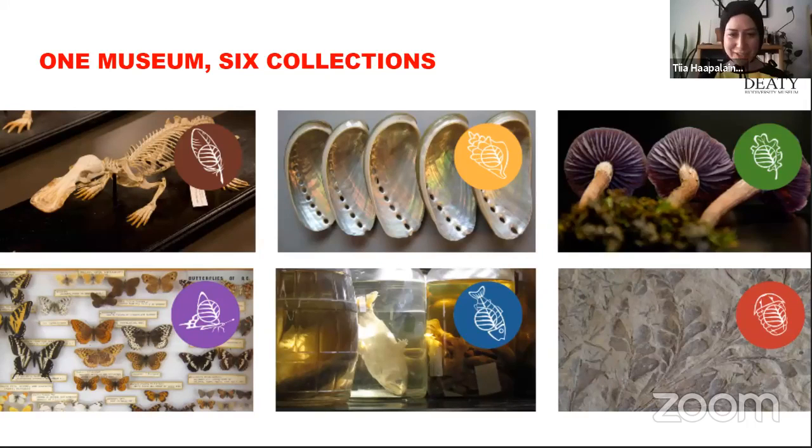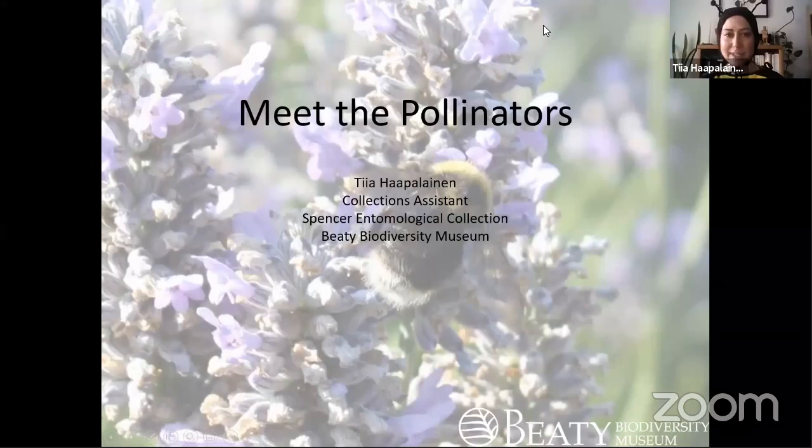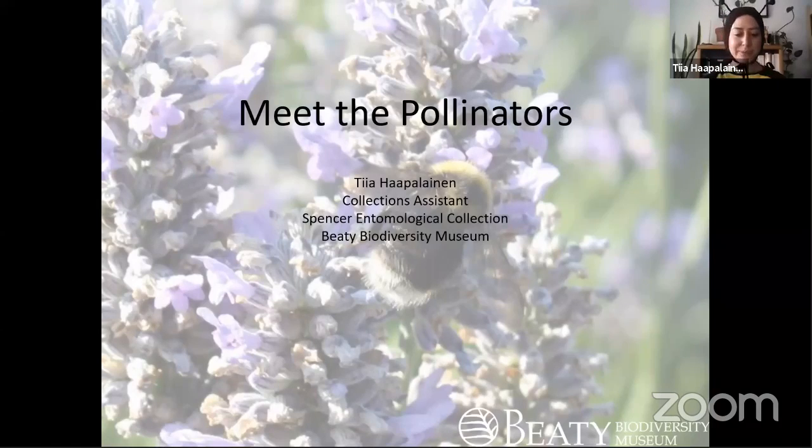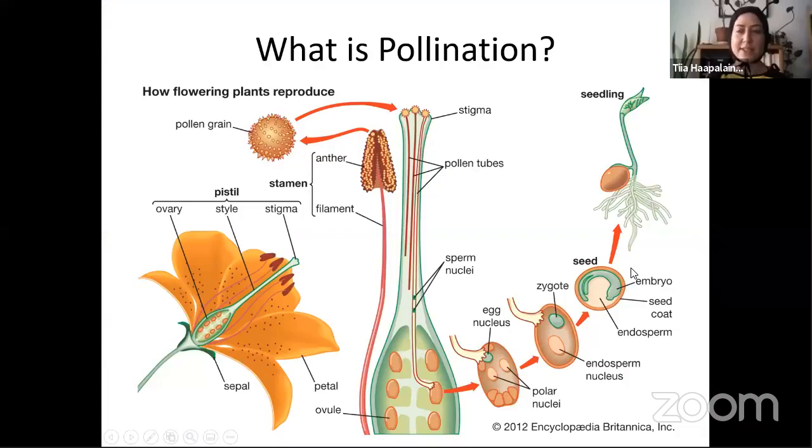Thank you for the intro. I'm going to do a little talk today on pollinators. It's meant to be an introductory talk — some of you may know some of this already, but we'll get into more detail as we go. Feel free to ask questions as we go; there'll also be time for questions at the end. I'm the collections assistant and I've been with the collection for a year and a half. Pollinators are my specialty and something I love to talk about.